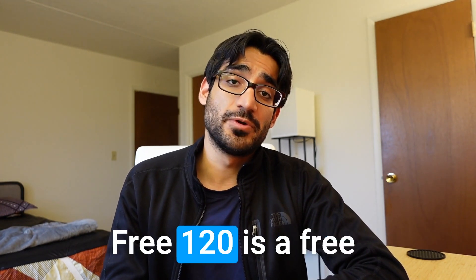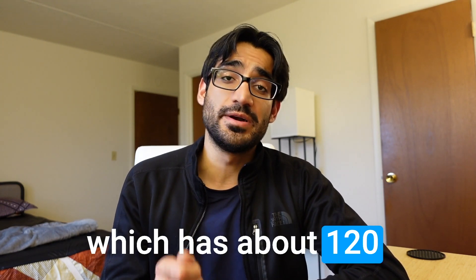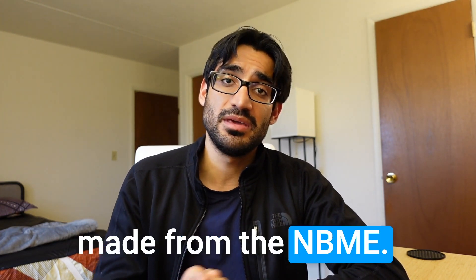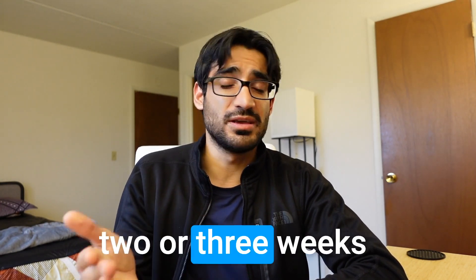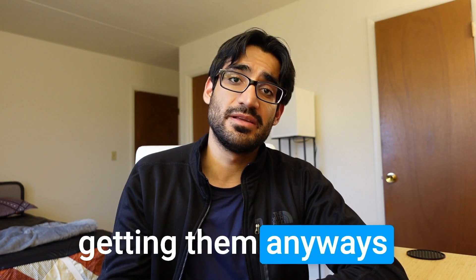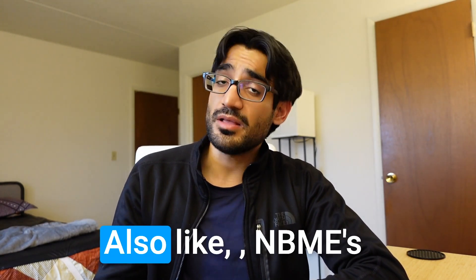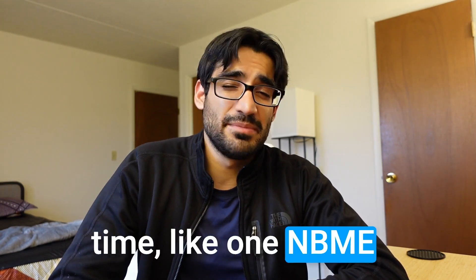During this period you can also add practice questions like the Free 120 — an NBME resource available on their website with about 120 questions directly from the NBME, updated every year. Use your UWSA 1 or 2 two to three weeks before your test, as those come with your UWorld subscription. One NBME should also suffice at this point — not more than that.